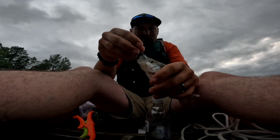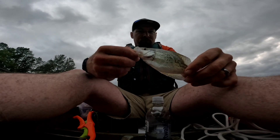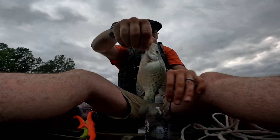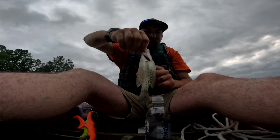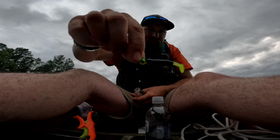I just missed one — it looked like a bass that jumped up on top of the water and the hook wasn't set good enough. But here's a little crappie on this little crappie jig that I was talking about.